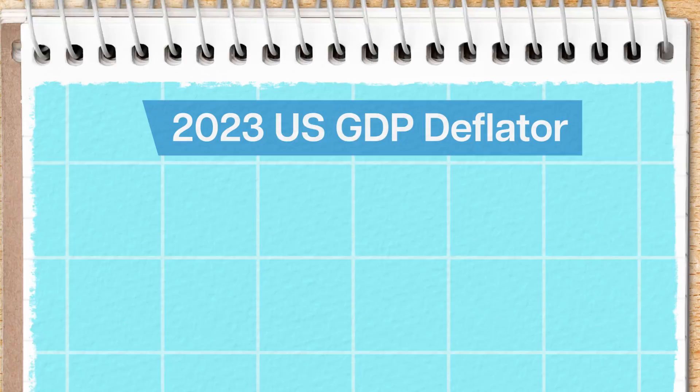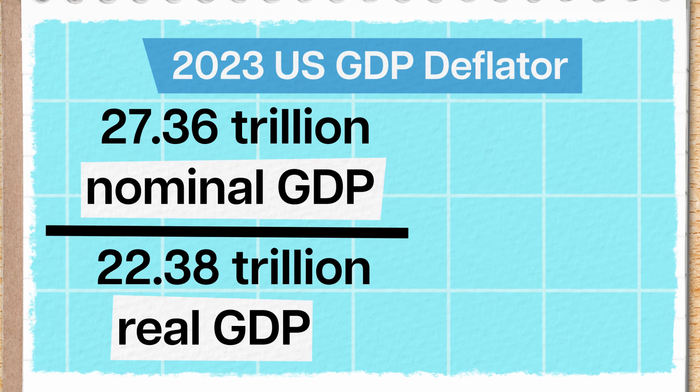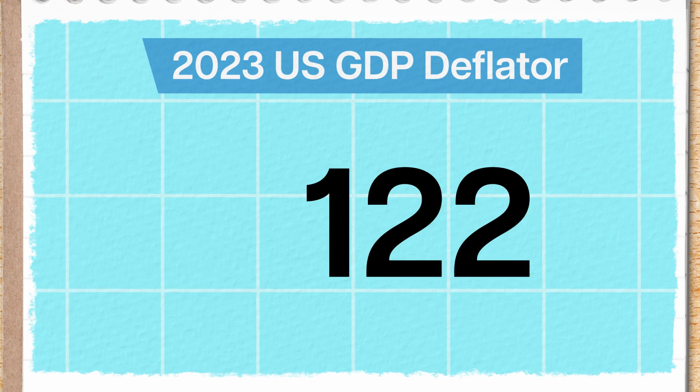Of course, Genovia isn't the only country experiencing some inflation. To find the GDP deflator for the U.S. for the year 2023, we take the nominal GDP — about 27.36 trillion dollars — and divide it by the real GDP of the same year, 22.38 trillion dollars. Then we multiply by 100 to get the GDP deflator, rounded to 122. That means goods were about 22% pricier than the base year, in this case 2017.